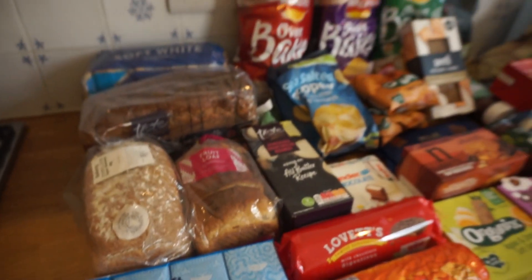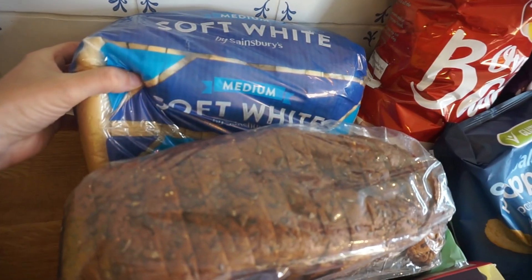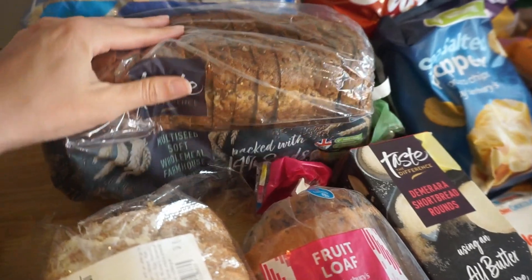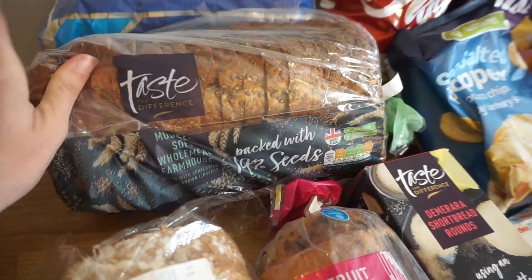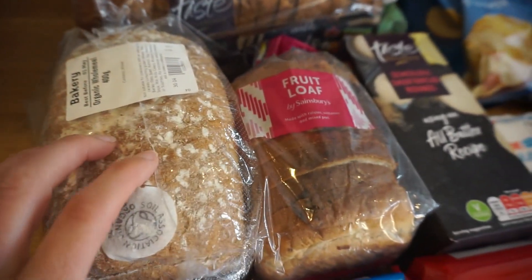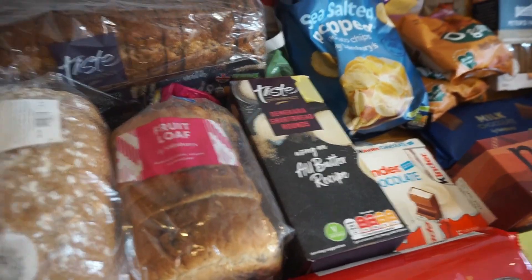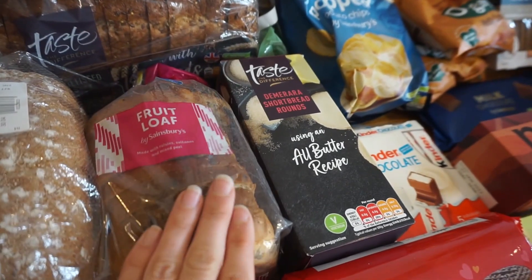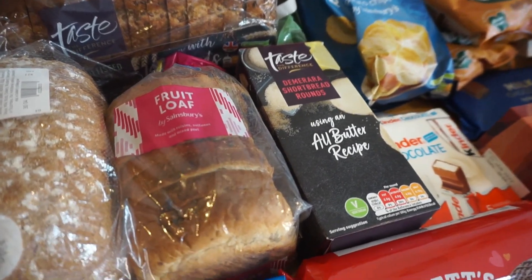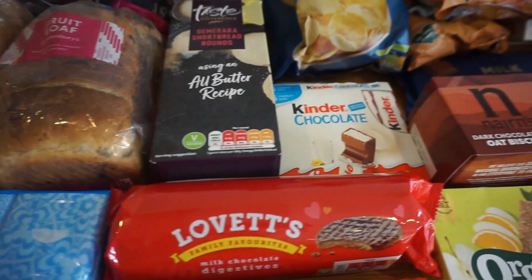We didn't have any breakfast cereals this week — we didn't need any, which is probably a first. But we did get a lot of bread as usual. We've got a nice soft white loaf for Arthur, a sliced seeded one for me and my husband, a small wholemeal crusty loaf, and also this fruit loaf, which is so nice. I first saw it on Mummy Clean's Charlotte — she always has fruit loaf. If you like toasted teacakes or hot cross buns, it's basically like that.